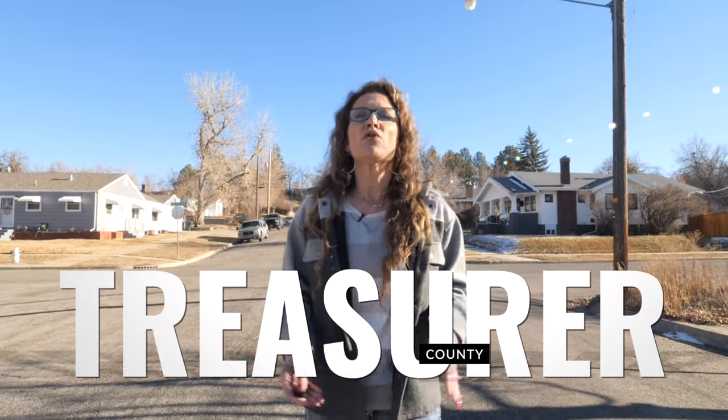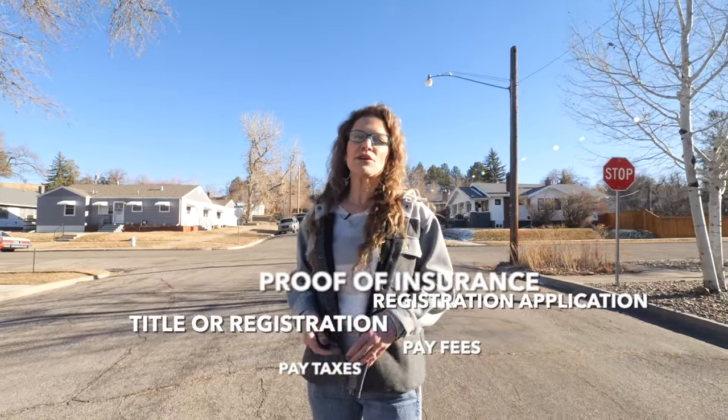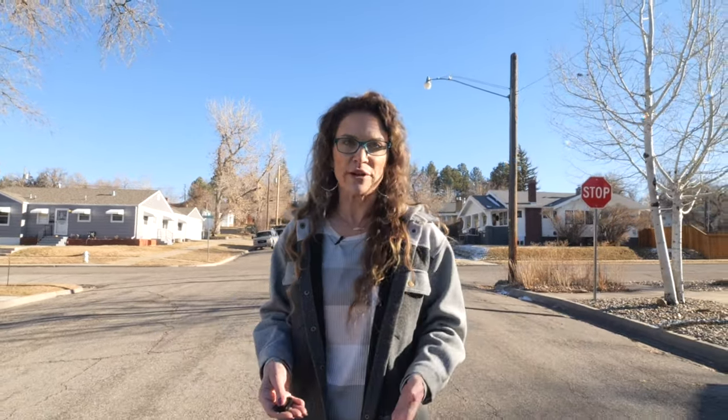If you're attending college in Wyoming and want to establish residency, registering your vehicle will help. To register your vehicle you'll need to go in person to the county treasurer's office with all required paperwork. This includes proof of insurance, title or previous registration, a completed vehicle registration application, and payment of associated fees and taxes. Additionally, if your vehicle is from out of state, a VIN inspection from law enforcement is also required.